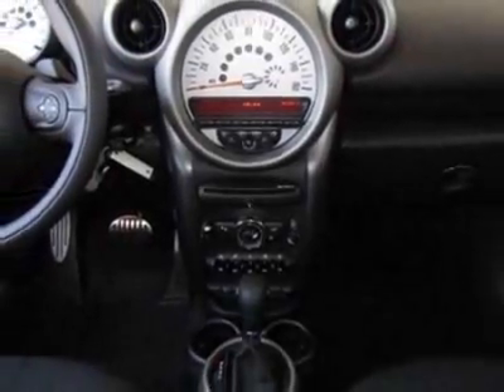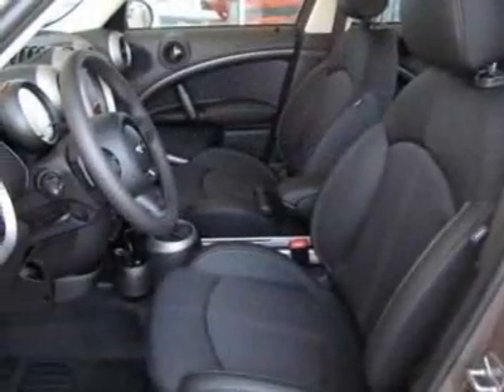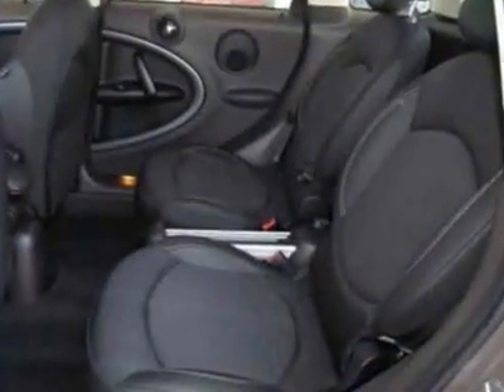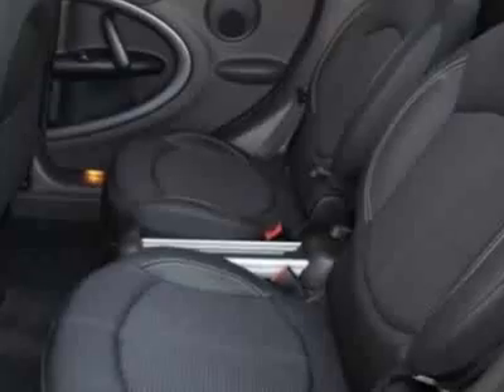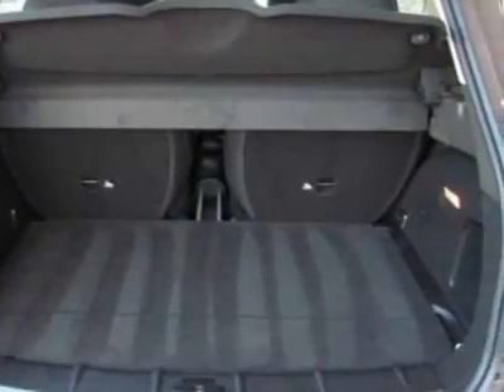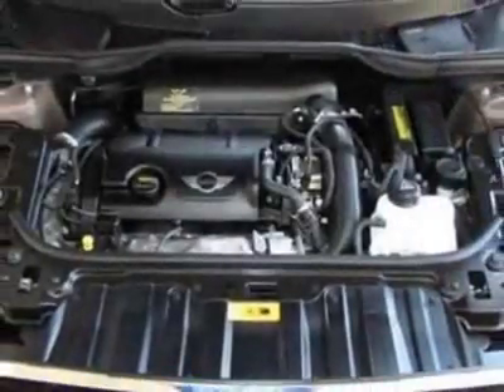This Cooper Countryman boasts a 1.6-liter inline-four engine and has a 6-speed Steptronic transmission. Additional options for this vehicle include the 6-speed automatic transmission, silver alloy wheels, and steering wheel paddle shifters.